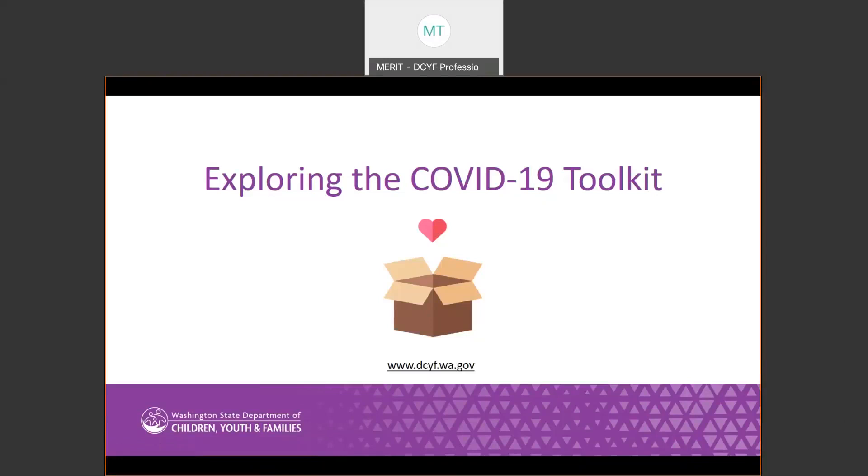Welcome to the COVID-19 Toolkit Webinar, where we will go over the COVID-19 Classroom Toolkit for Licensed Childcare Providers. The topics I'll discuss during this webinar include an overview of the project, the contents of the toolkit, and ways to use the materials in early learning settings.